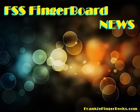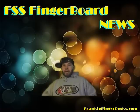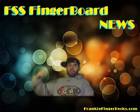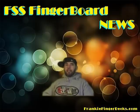Live from Fingerskate Selective Studios, somewhere in America, this is Fingerskate Selective's Fingerboard News. What up? It's Tuesday, March 22, 2011. I am Frankie Finger Dex. You're watching the Fingerskate Selective Fingerboard News.